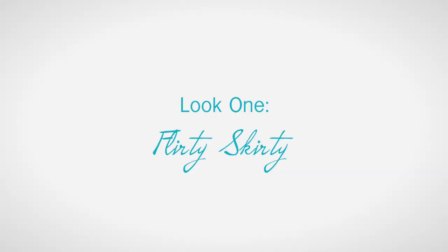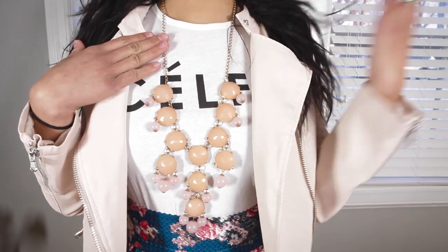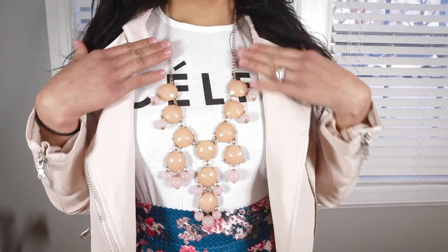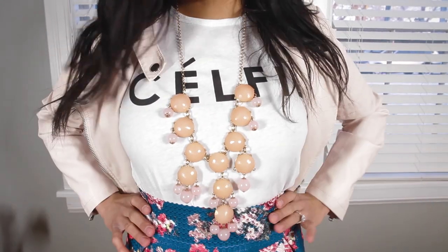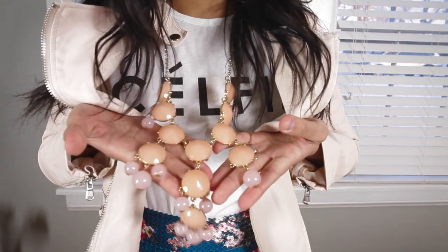We're going to show you a couple of different looks for spring and give you a guideline of the new spring trends. I'm also going to tell you where I got these different pieces and show you my favorite accessories. First up — Flirty Skirty — this is my absolute favorite look. This shirt says it all: Selfie. I really like it, it's very lightweight. I got it at Target, and I got this bubble necklace about three years ago and have saved it because accessories are always coming back in style.